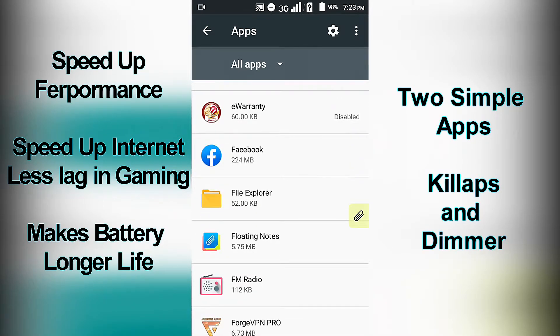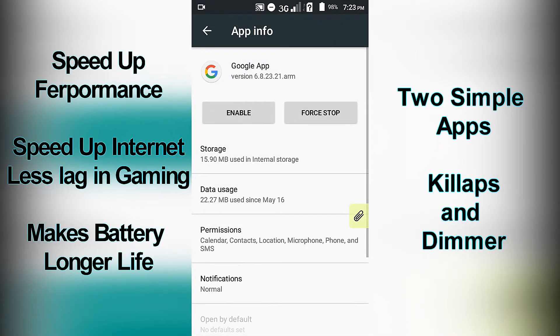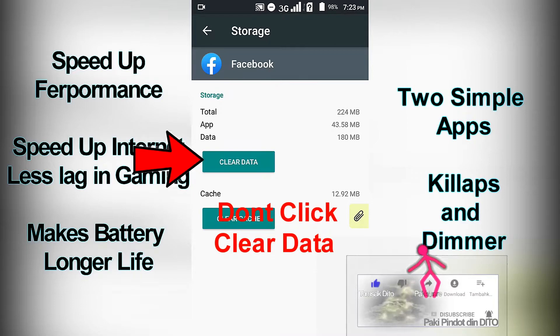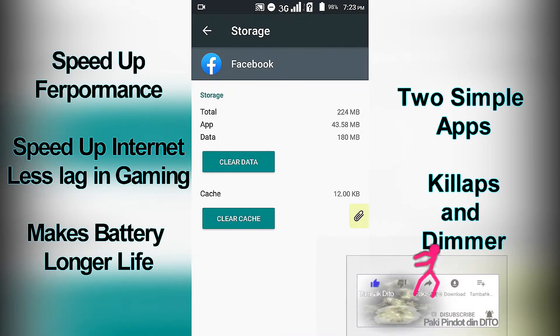Try it for yourself and notice the difference. Go ahead and clear your apps cache. Reminder: do not click clear data, because clearing the data will erase all your login accounts and passwords — it will be like a fresh app install.